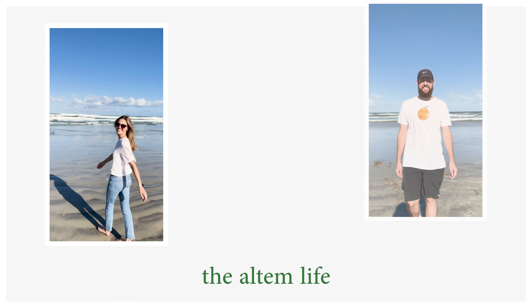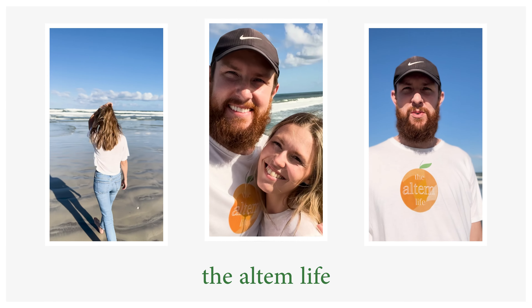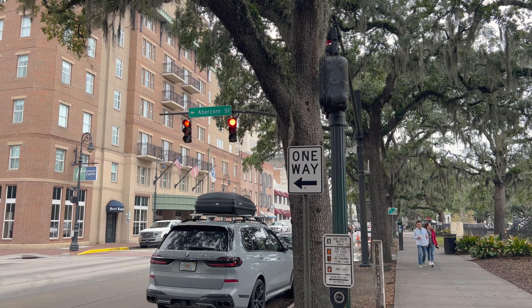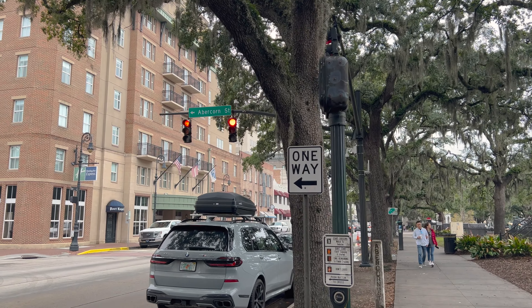It's 11:03 so we should be there about 11:15 and get checked in. We're both excited for this one. Let's go check it out. Right here on Abercorn and Bay we're going to turn this way, and the Pink House should be down this way.